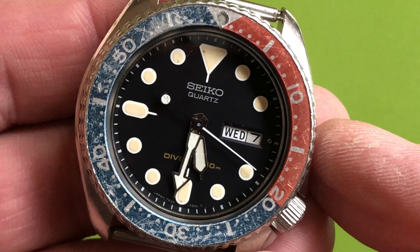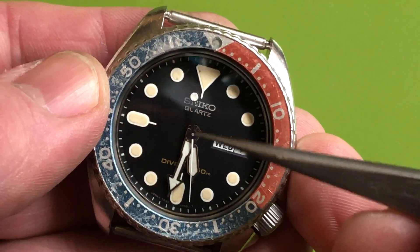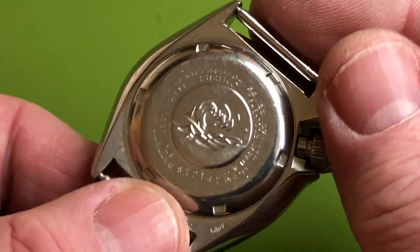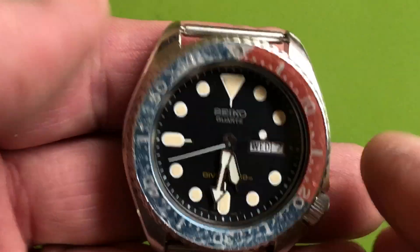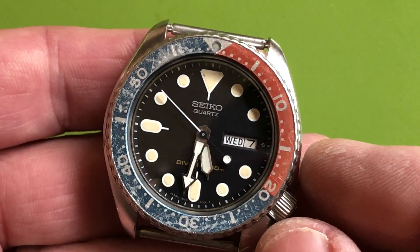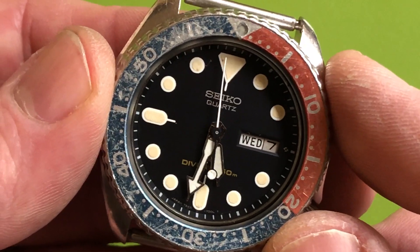That dial lume — look at that dial lume. The watch is fully serviced; I've gone through the entire thing with a full movement service. I've jeweled the hole for the center wheel. It's an early one — 1978. That beautiful loom is the most unique thing about it.